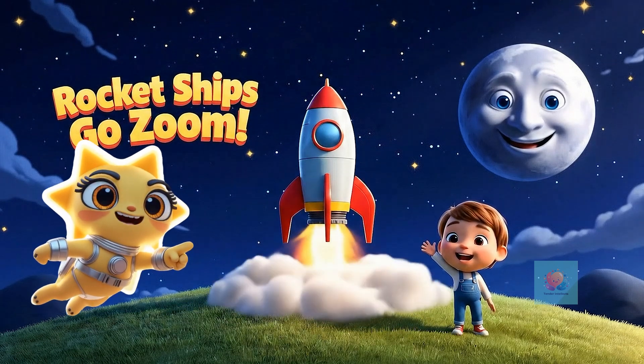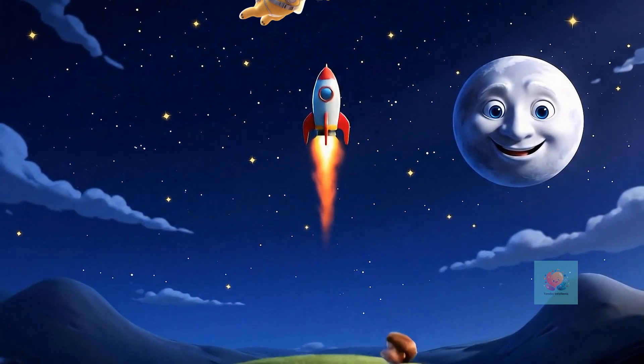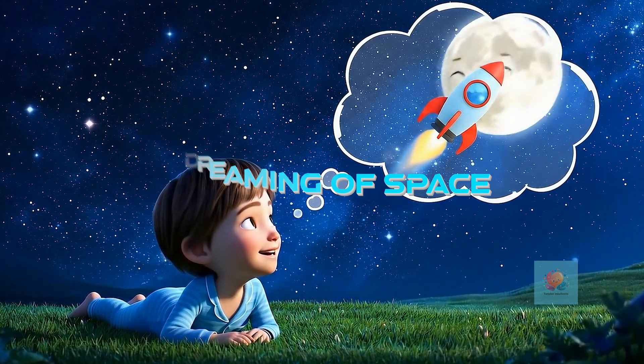Hello, Space Explorers. Today we will learn how rocket ships go zoom up, up, and away. Have you ever looked up at the sky and wished you could visit the moon or the stars?